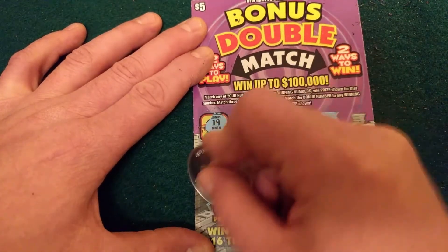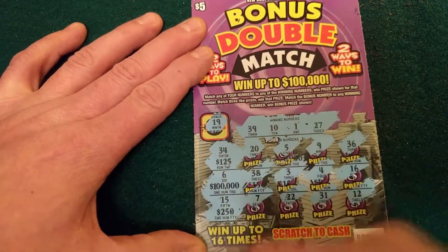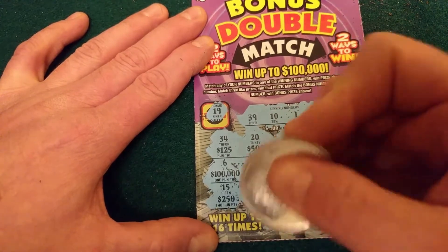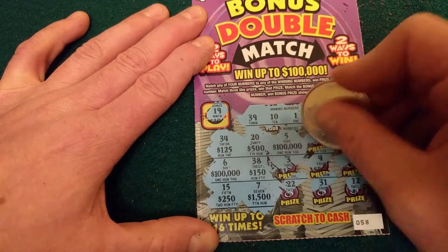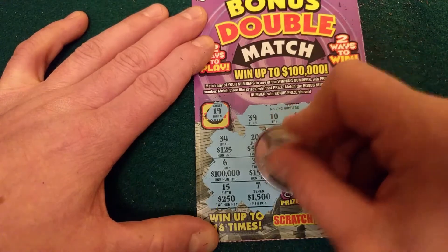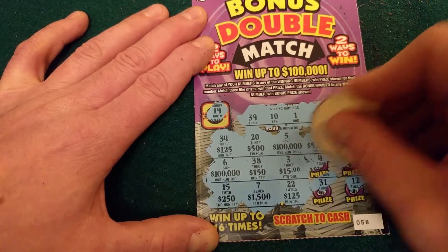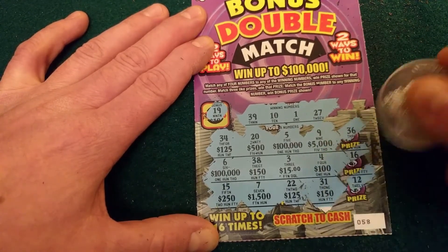125. 100,000 — wouldn't that be great? 250 — even that I would love to win 250 bucks. 500, 150, 1,500. There's another 100,000 — oh, we got two! They usually try to trick you by giving you two of the big ones and then you get excited and then you don't win anything. I try to keep my expectations a little bit low. 5,100, 150.